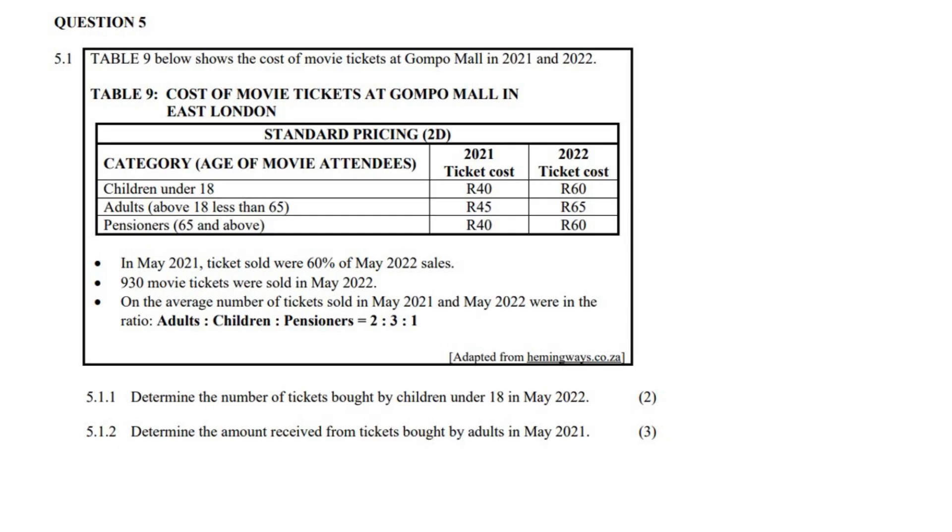Let me just show you how this table works. This is for children who are under 18 years old. In 2021, they paid 40 rand for a ticket. In 2022, they paid 60 rand. Then if you are an adult, you would pay that amount, and in 2022 it was that amount. And if you're a pensioner, that is what you pay.